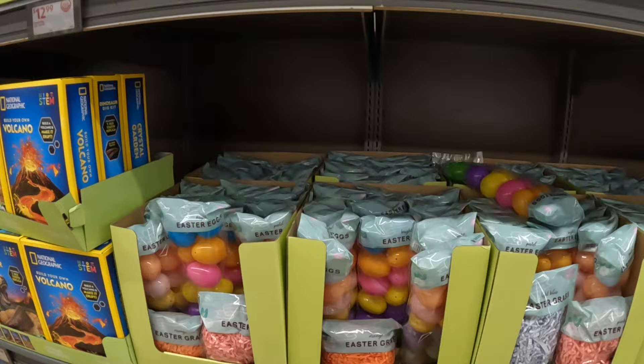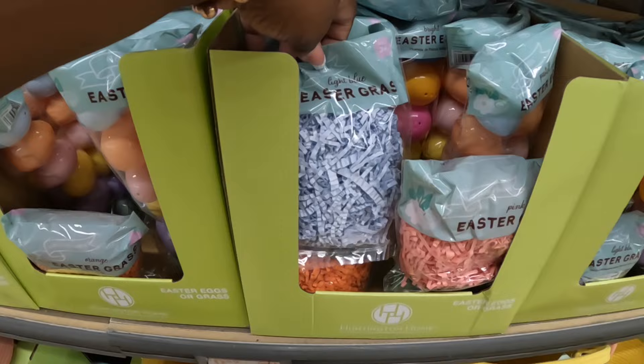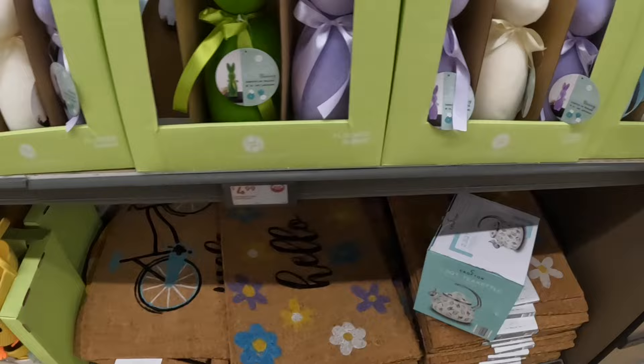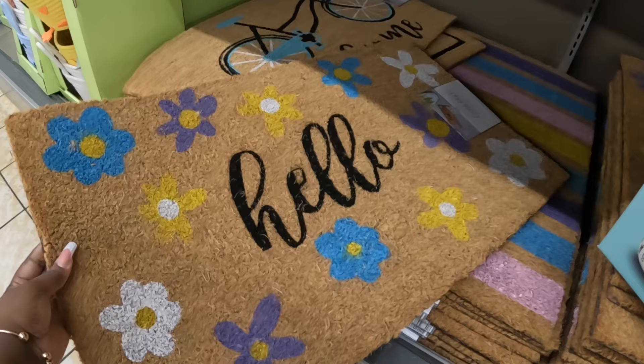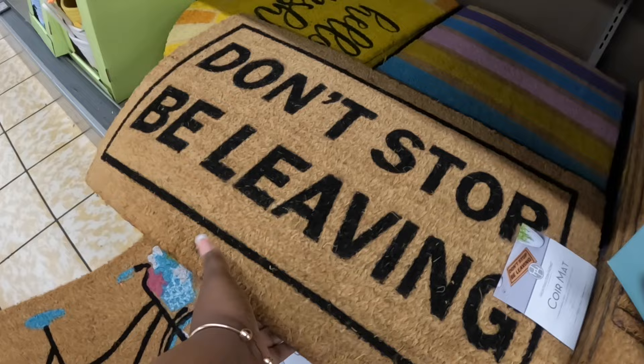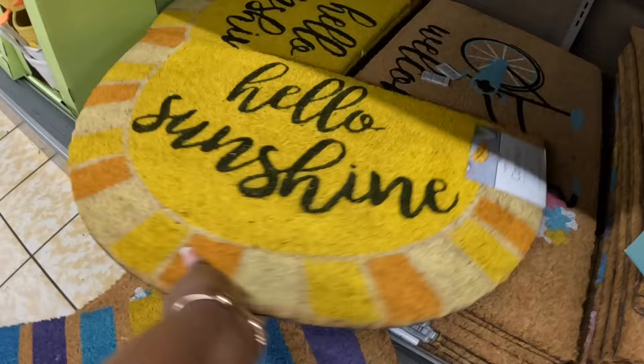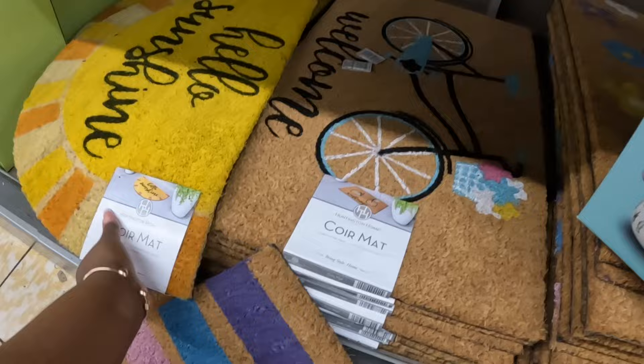They have some Easter eggs — these are 89 cents, which is cheaper than Dollar Tree Easter eggs. There's orange, blue, and green. My son is down there checking out something — I'm sure he's gonna find something like, 'Mom, can I get this?' These mats are $7 and say 'Hello.' There's also 'Welcome,' 'Don't Stop Believing,' one with lines, 'Hello Sunshine,' and another 'Hello.'